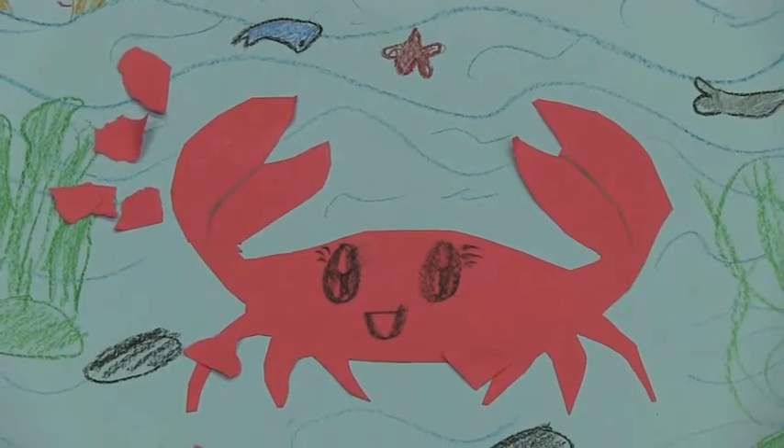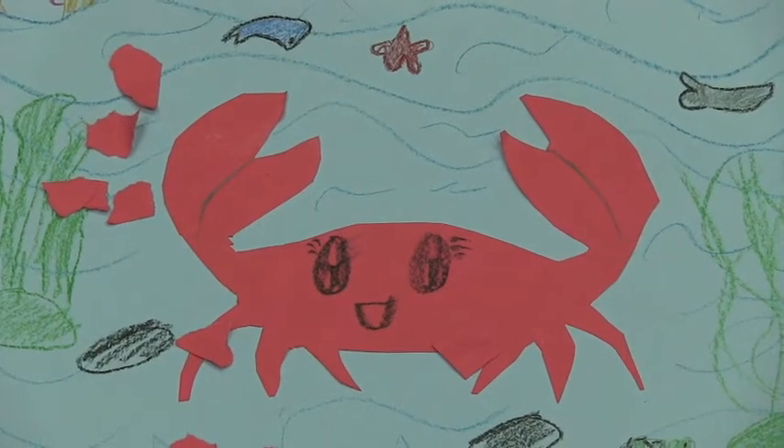Don't touch them. Do they pinch you? No, but we want to protect sea life.